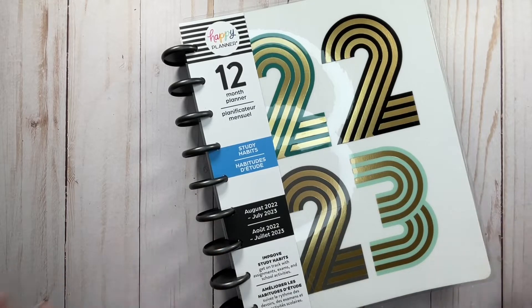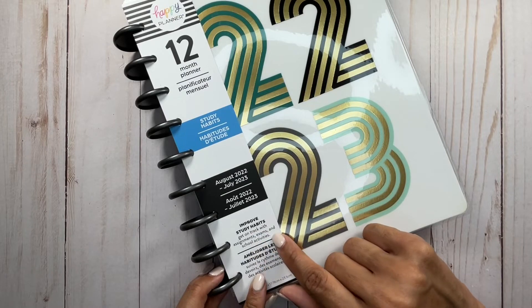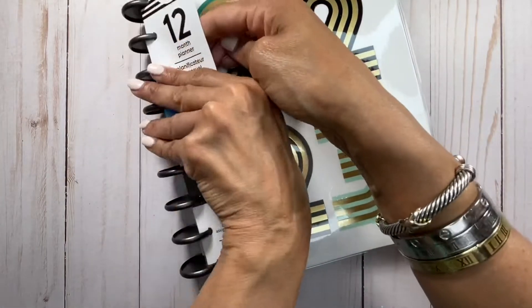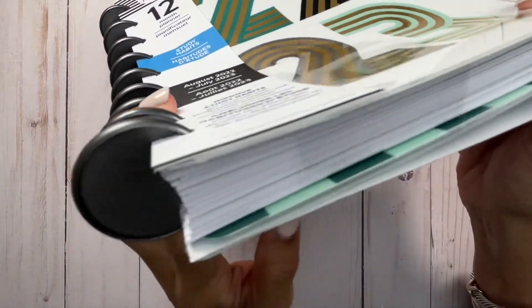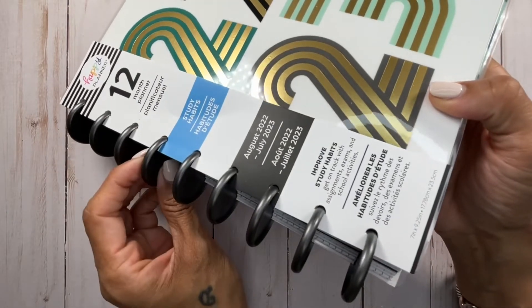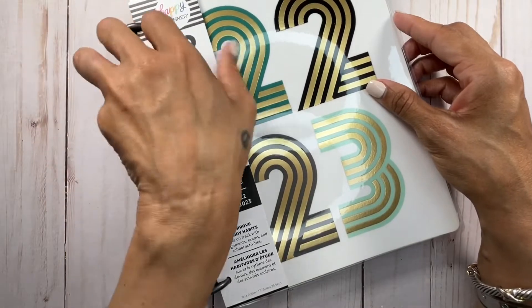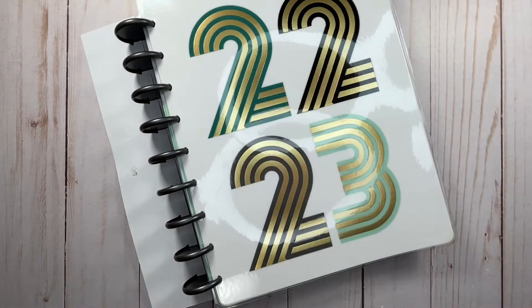My understanding is that when they were thinking about creating this student planner, they brought in a psychologist — more than one — who had a lot of input on what they felt was best and how students can take full advantage of using a planner appropriately. This is from August through July. The info says improved study habits — get on track with assignments, exams, and school activities. The discs are very unusual, not the traditional Happy Planner disc. They're like a gun metal look but it is plastic. I actually like these discs, but I know myself I'll end up changing them.